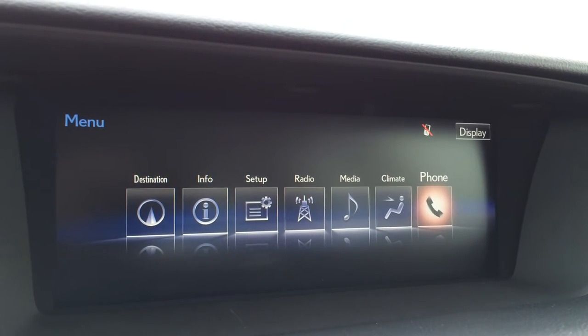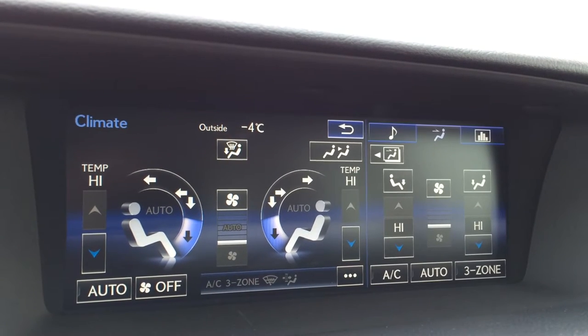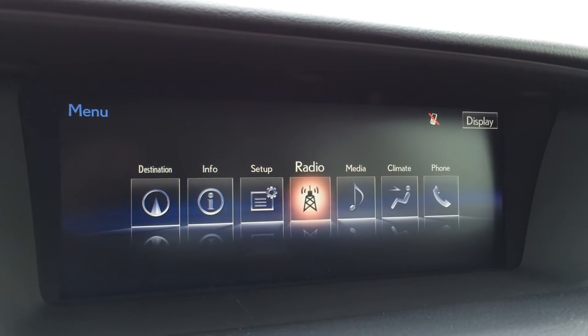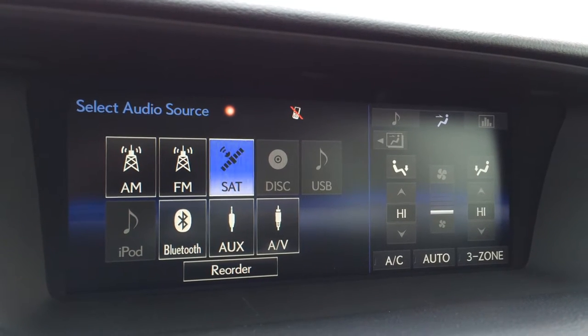You have three-zone independent climate control, AC, front and mirror defrost, and side mirrors are heated. The audio system is a 17-speaker Mark Levinson system with AM, FM, satellite, CD, DVD, USB, Bluetooth, and auxiliary.